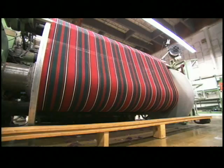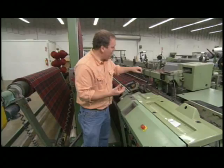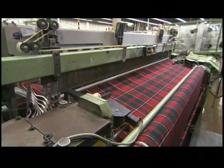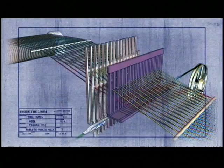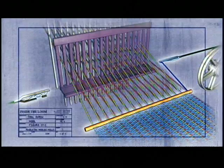Once a roller is completely loaded with warp, it heads to the loom — the machine that turns yarn into fabric. It works a lot like a hand loom, pulling horizontal threads between the warp yarn. Each piece of warp yarn is pulled off the beam and through one of a series of harnesses. Levers called dobbies raise some of the harnesses while lowering others. Then tiny metal fingers called rapiers pass a strand of weft yarn back and forth through the warp yarn.